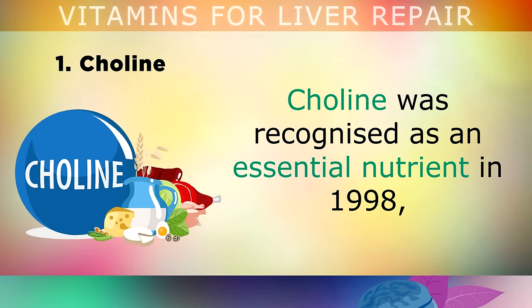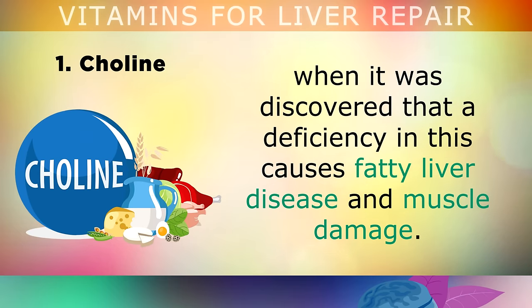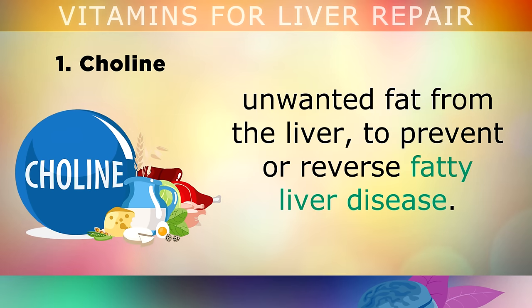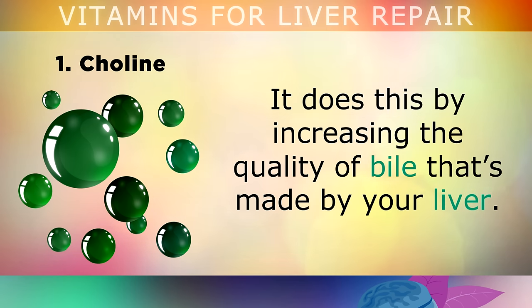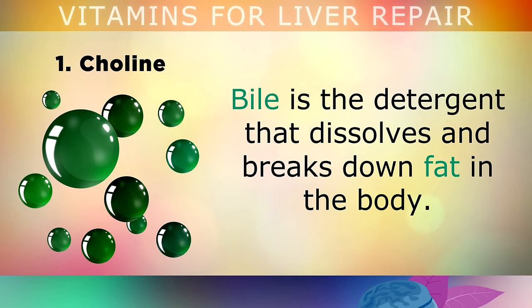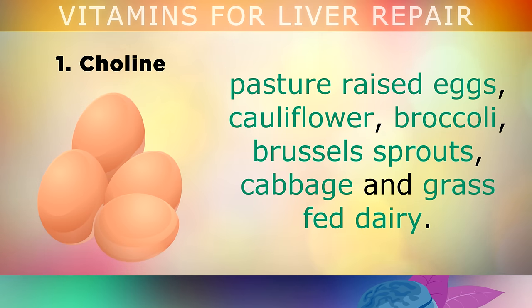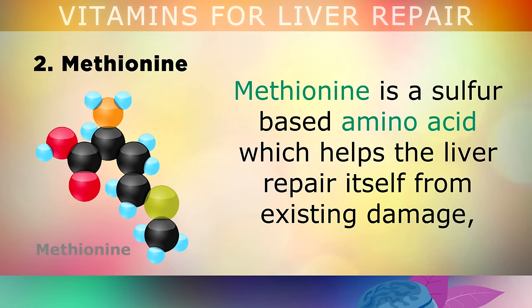8 Vitamins to Repair the Liver. Number 1 — and perhaps the most vital — is choline. Choline was recognised as an essential nutrient in 1998, when it was discovered that a deficiency in it causes fatty liver disease and muscle damage. Taking a daily supplement of 300mg of CDP-choline helps to strip away unwanted fat from the liver to prevent or reverse fatty liver disease, by increasing the quality of bile made in your liver. You can also get choline from beef liver, organ meats, pasture-raised eggs, cauliflower, broccoli, brussels sprouts, cabbage and grass-fed dairy.